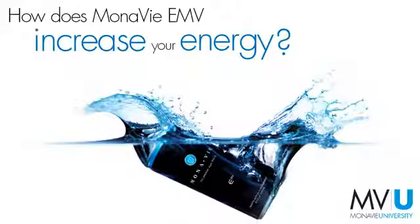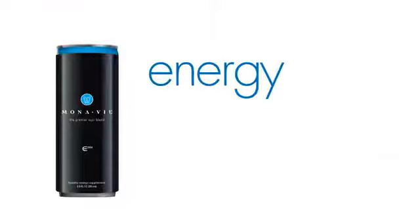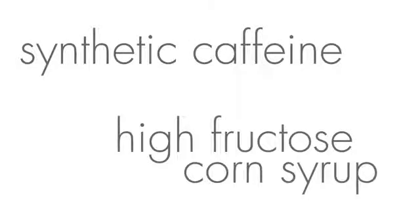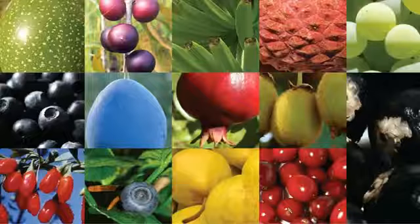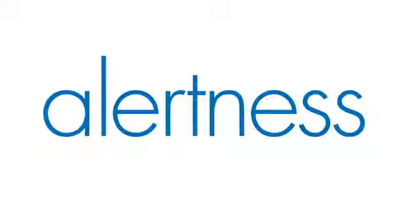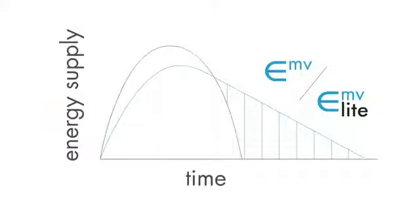How does Monovii EMV increase your energy? Monovii EMV is an energy drink with healthy ingredients. Most energy drinks are loaded with synthetic caffeine and high fructose corn syrup, but EMV is a blend of superfruits and botanicals designed to promote alertness by kicking up your energy level and keeping it there without a subsequent crash.